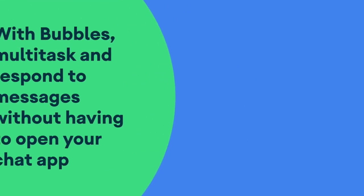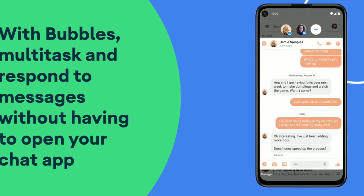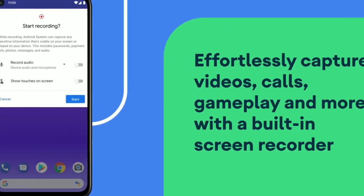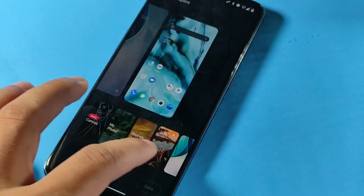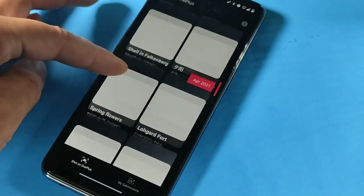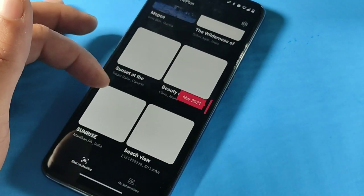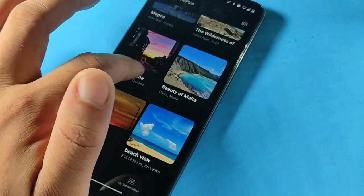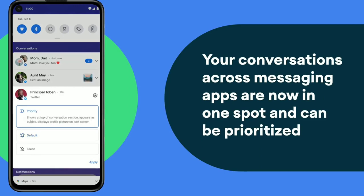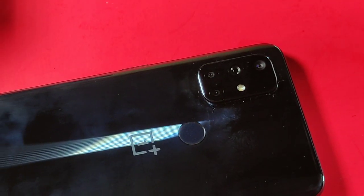We also have that newly designed chat bubbles when notifications come in. Similar to Facebook Messenger's bubble, you can move it around, close it, minimize it, or open it back up. You can see all incoming notifications individually and respond to them individually, which reduces clutter. You can also tailor how frequently notifications come in and which apps are allowed to send them.